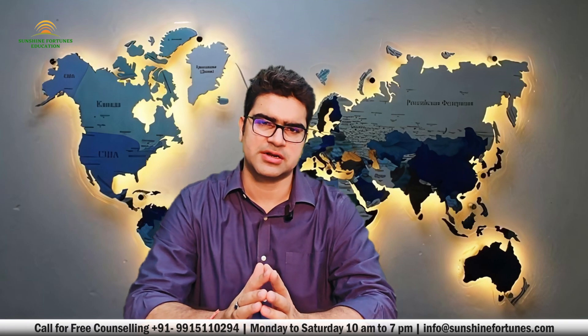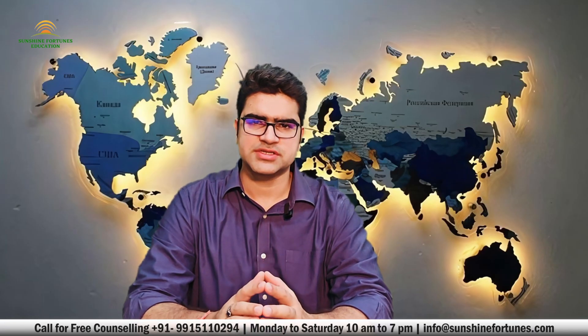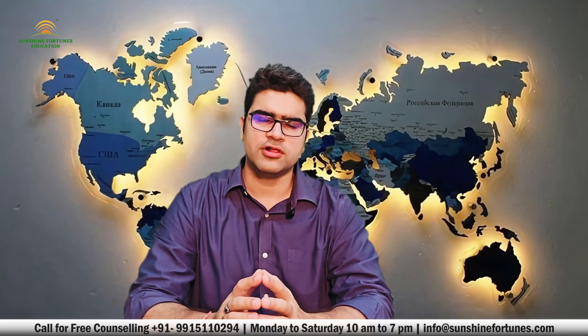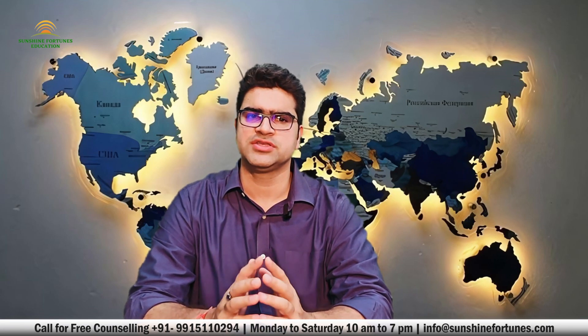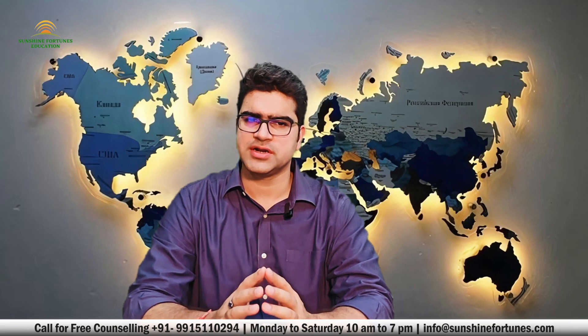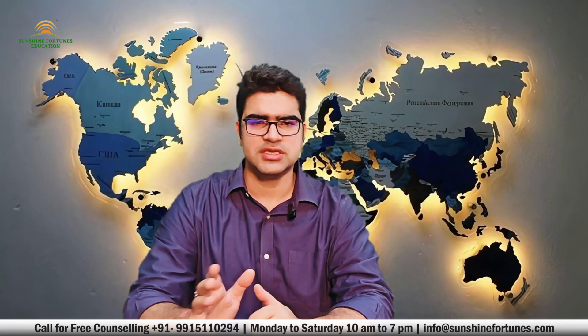Moving on to our next tip: providing accurate and complete documentation. This is one of the most critical aspects of your visa application. Any inconsistencies or missing information can lead to a straight-up rejection. Make sure you have all required documents in order, including your passport, offer of a place from a New Zealand institution, evidence of funds, medical certificates, and English language proficiency test results like IELTS or TOEFL. Double-check everything before submitting, organize your documents logically, and be ready to provide additional information if requested. Remember, transparency and honesty are key.